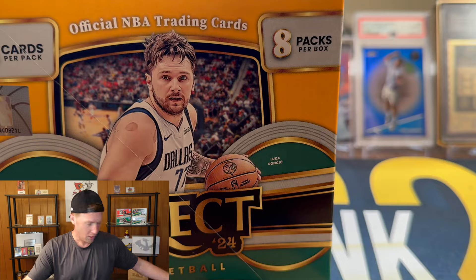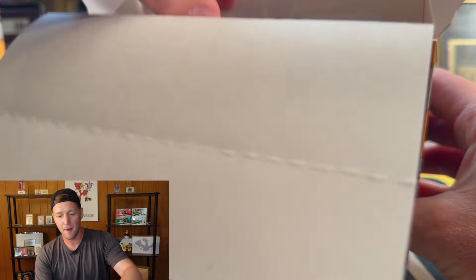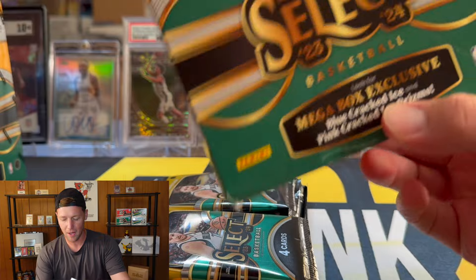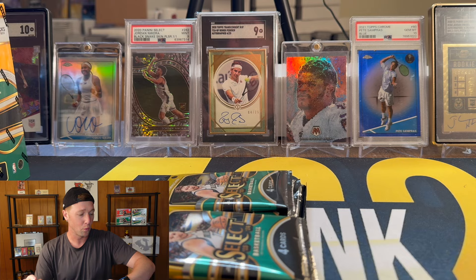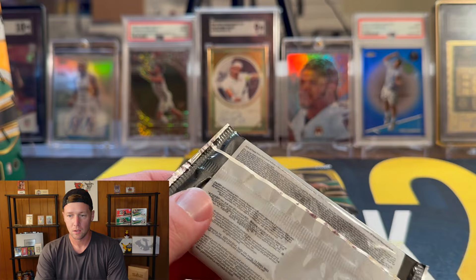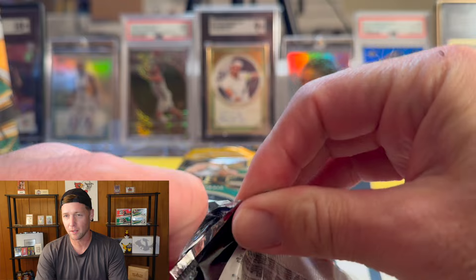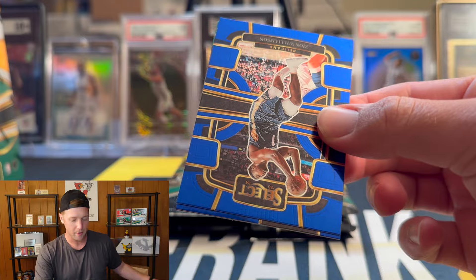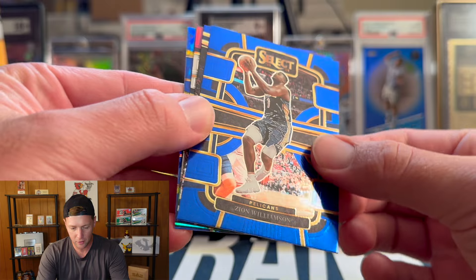Let me know what you guys are thinking about Select. Hobby doesn't actually come out for a decent while longer — I think First Off the Line releases tomorrow, I'm recording this on Wednesday, today is May 1st. First Off the Line is sold on the website Thursday, so hobby probably comes out next week. But it's nice to get the retail before the hobby, so let's get into it.